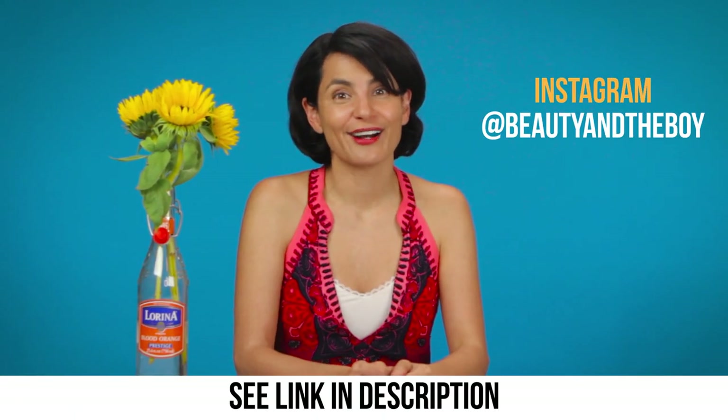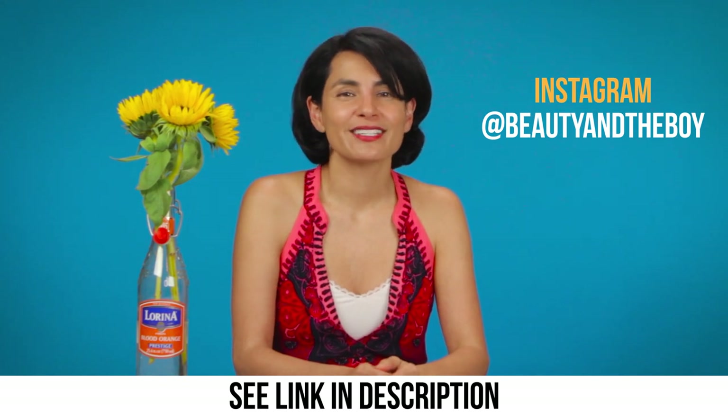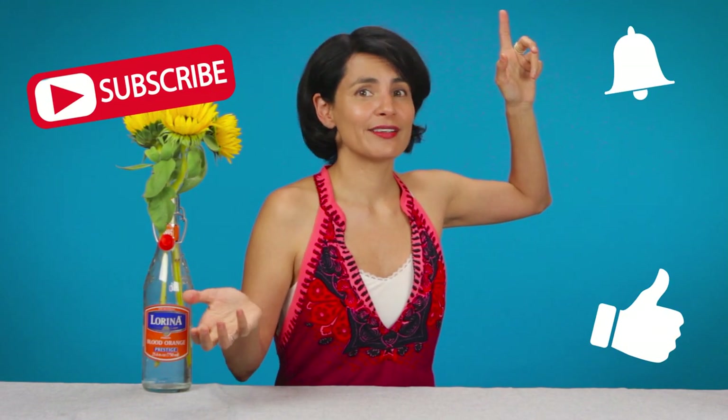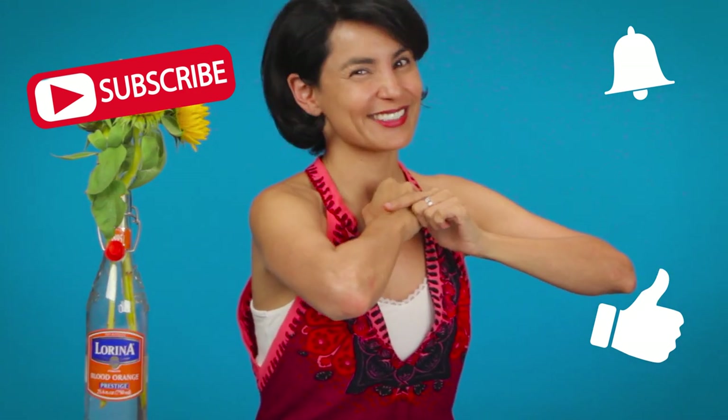So if you haven't seen his blog, you should totally check it out. I'll put a link to it in the description, and maybe I'll be reading one of your comments on his blog next Sunday morning. As always, don't forget to like, subscribe, click that notification button, and have my URL tattooed on your forearm. Thanks for watching.